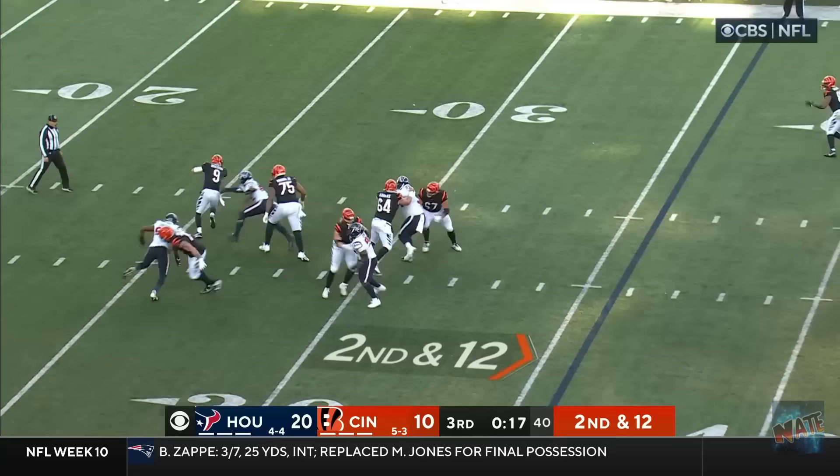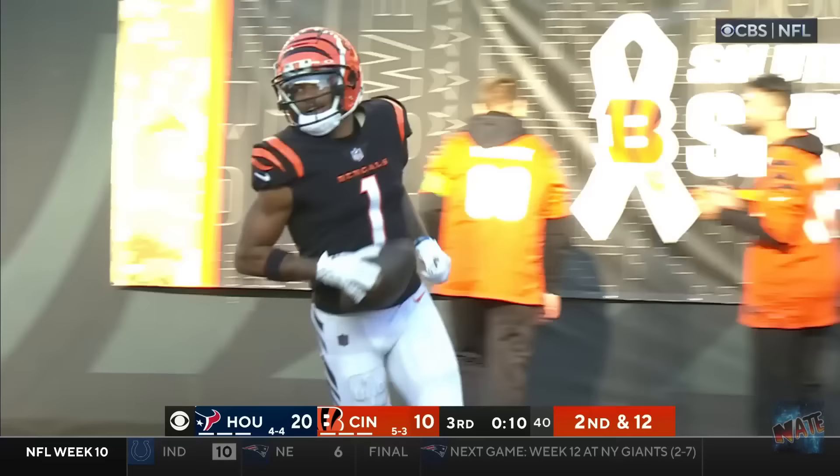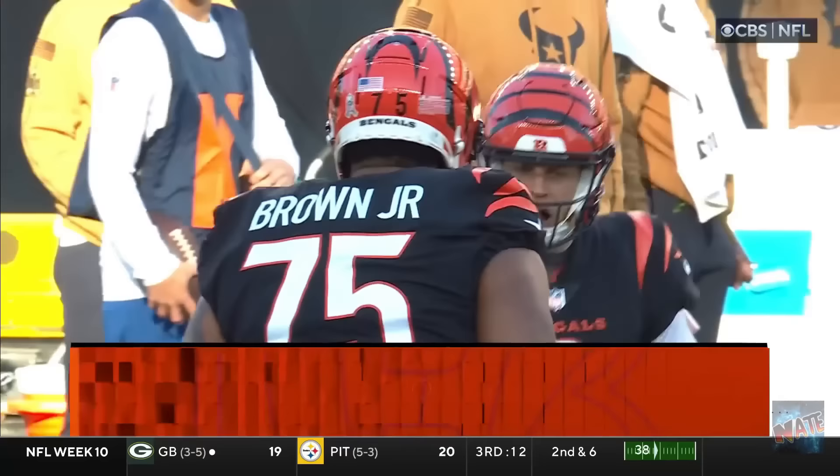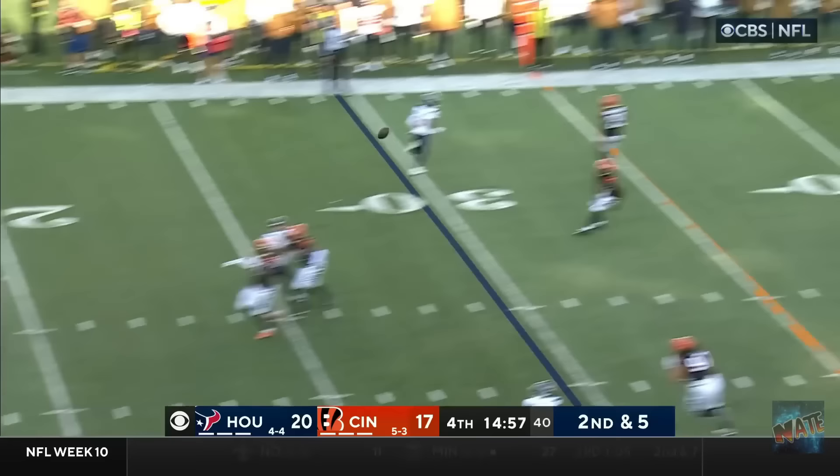Beautiful kick. Williams had a block and Brown had a block. The two tackles go and D.P.'s got him! Chase at the 20. Looking — kiss him goodbye! Touchdown Cincinnati! 64 yards! Able to make all the plays here today.